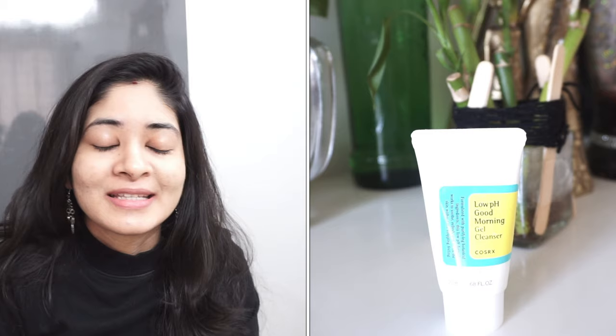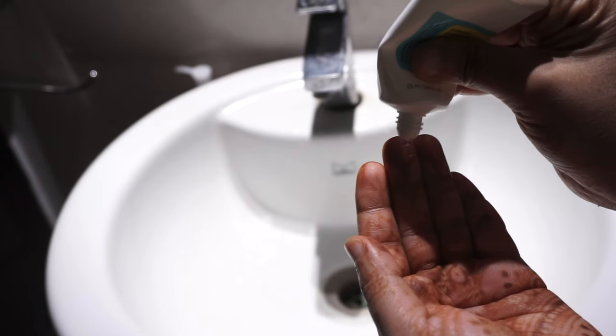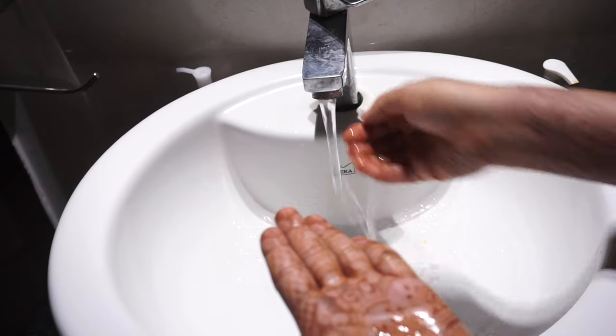The first product I've tried is the Low pH Good Morning Gel Cleanser from COSRX. This is an effective cleanser for oily skin type — it is non-drying, yet it cleans the face quite well and will unclog the pores. It's more suitable for use during summer months and the rainy season. In winter, oily skin people can still use it, but combination and dry skin people should skip it, as it has salicylic acid.